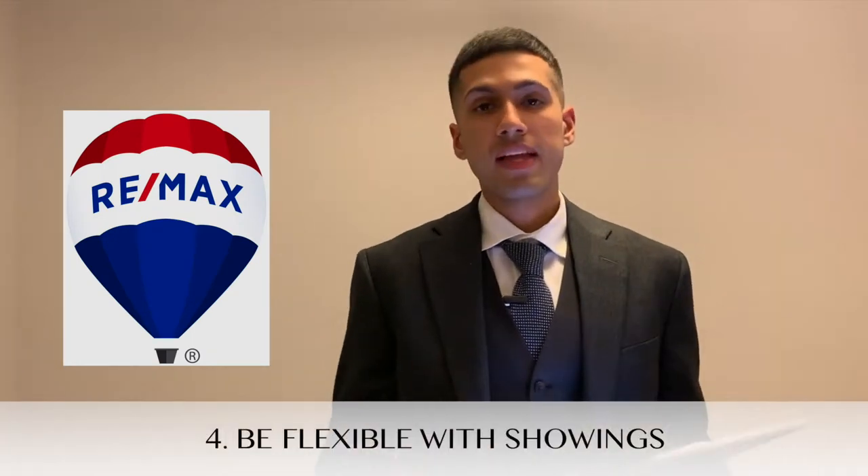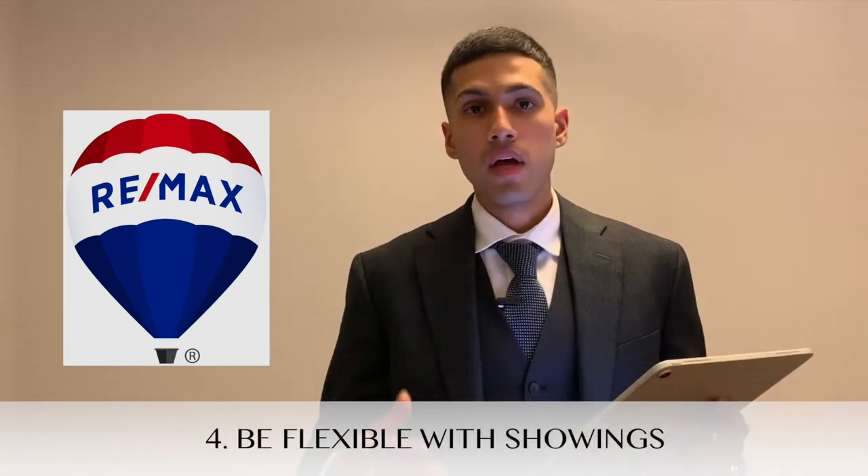Tip number four is to be flexible with the showings. For sellers, if it's too much of an inconvenience to be present for the showings, it may be a good idea to rent out another place temporarily for a few weeks or move in with a friend. Although for most people this isn't really possible, so just do your best. Agents will always give you advance notice for showings, but it may land at a time when you want to have dinner or have guests over.